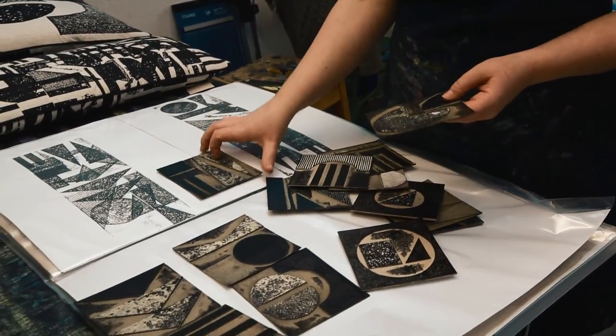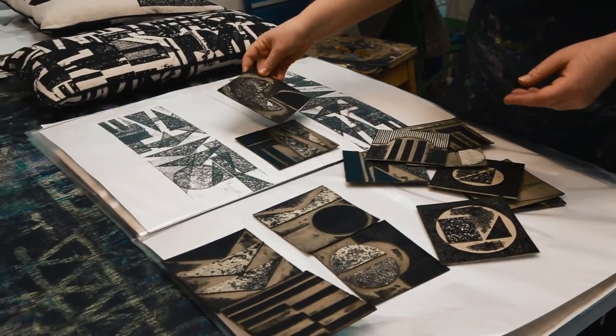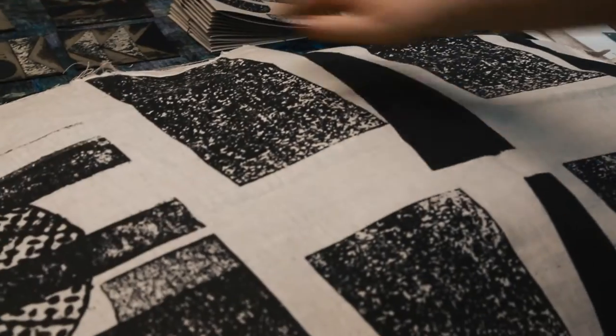My latest collection is all based on original artwork developed from the collographic printing process, which is where you take prints from textured surfaces. As I'm a collector of pattern from everything around me, I found lots of unused textured surfaces to actually make printing plates from.